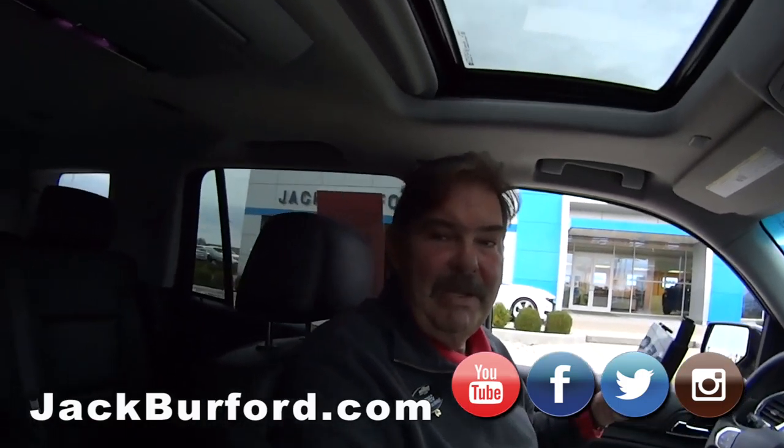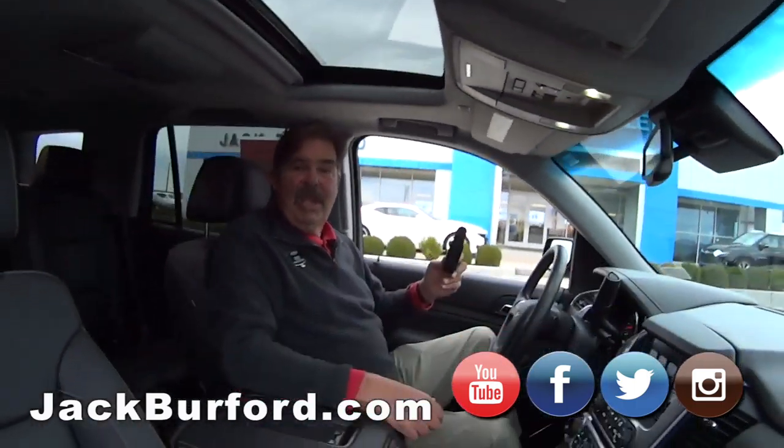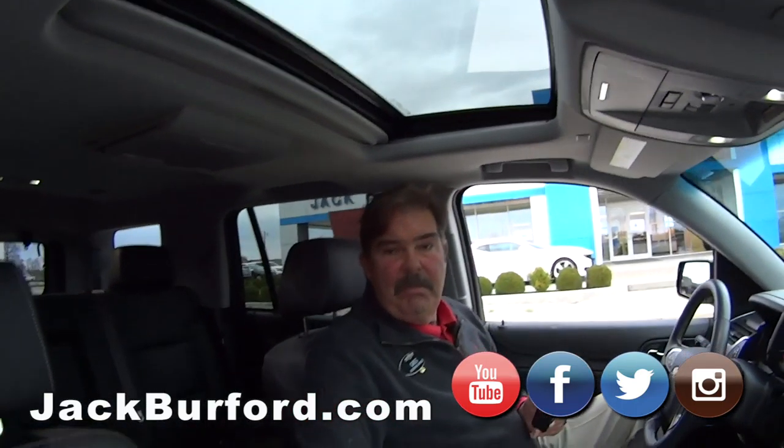Somebody had military time on there. That's good, because it's Veterans Day. Of course, this will be tomorrow when you see it, but whatever. Every day should be Veterans Day, Greg. Well, it is for me.